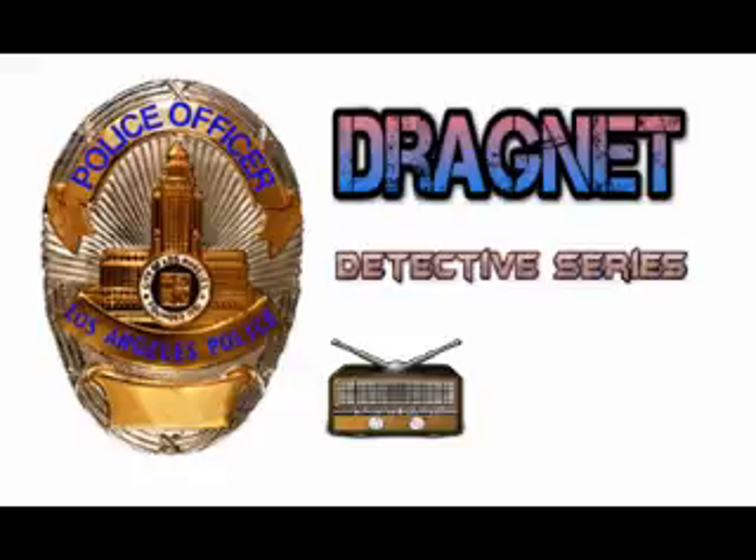Dragnet — the documented drama of an actual crime, investigated and solved by the men who unrelentingly stand watch on the security of your home, your family, and your life. For the next 30 minutes, in cooperation with the Los Angeles Police Department, you will travel step by step on the side of the law through an actual case from official police files, from beginning to end, from crime to punishment. Dragnet is the story of your police force in action.